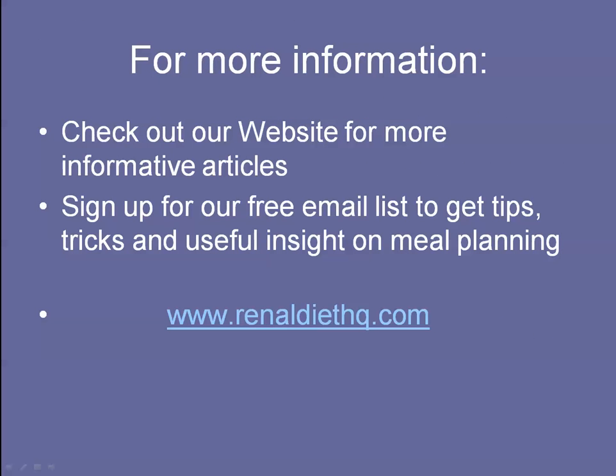For more information, go to our website that's located on the slide and get on our email list. We send out meal plan information — you also get a free three-day meal plan — and we send out recipes. Thank you very much.